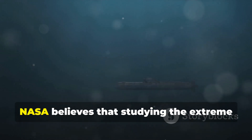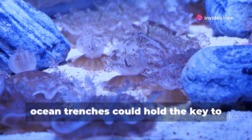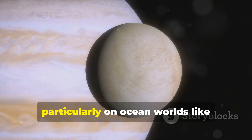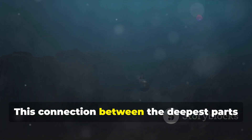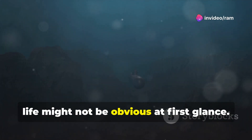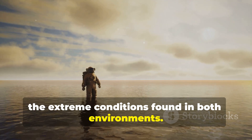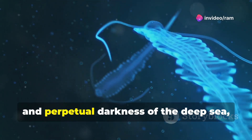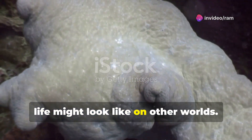Yes, you read that right. NASA believes that studying the extreme environments found in Earth's deepest ocean trenches could hold the key to understanding how life might exist elsewhere in the universe, particularly on ocean worlds like Jupiter's moon Europa. This connection makes perfect sense when you consider that life thrives in crushing pressures, freezing temperatures, and perpetual darkness of the deep sea.